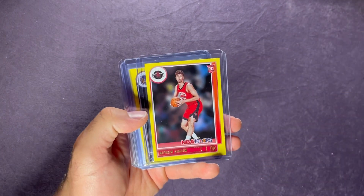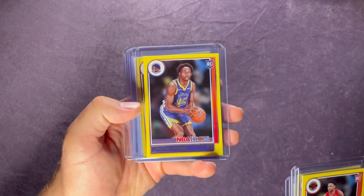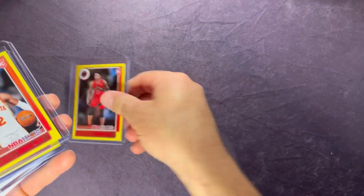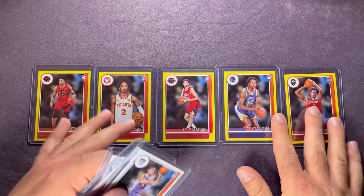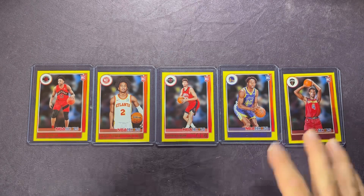We got some nice rookies on the yellows and some decent vets as well. Let's go over the rookies on the yellow parallels and the base card rookies. On the yellows we have a David Johnson rookie, a Sharif Cooper, Alpern Sengun, Jonathan Kuminga - solid one there - and Evan Mobley, which is sick too. Just some of the base ones: Davion Mitchell, another Evan Mobley, and Josh Giddy. Pretty solid pulls. Let me know your favorite out of all these.